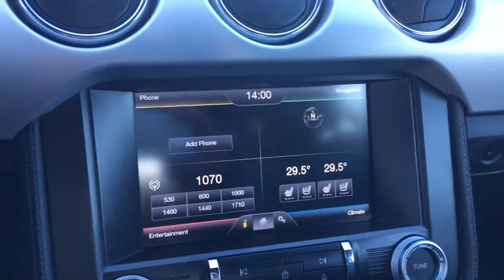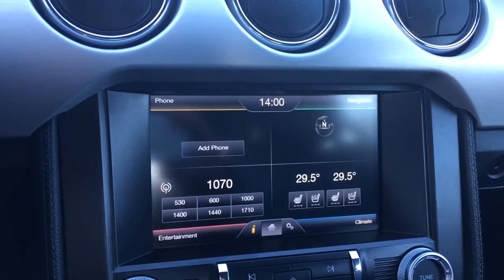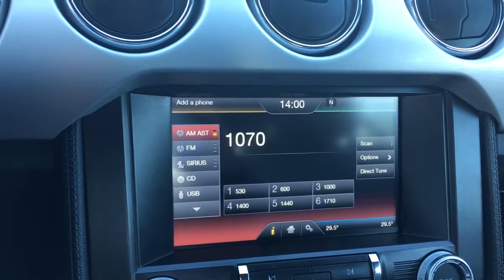In the centre I have a four-quadrant screen: up to the left is phone, to the right is navigation, on the bottom is entertainment, and on the bottom left is your climate, which I'll go through in a minute.